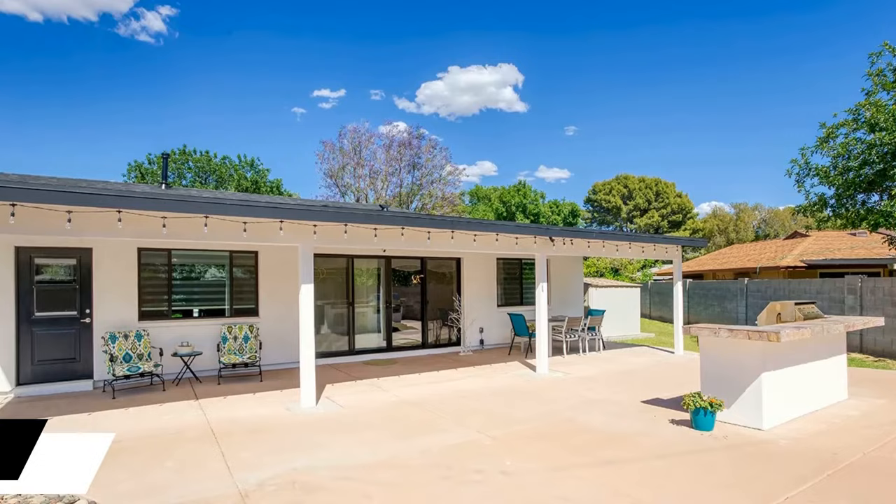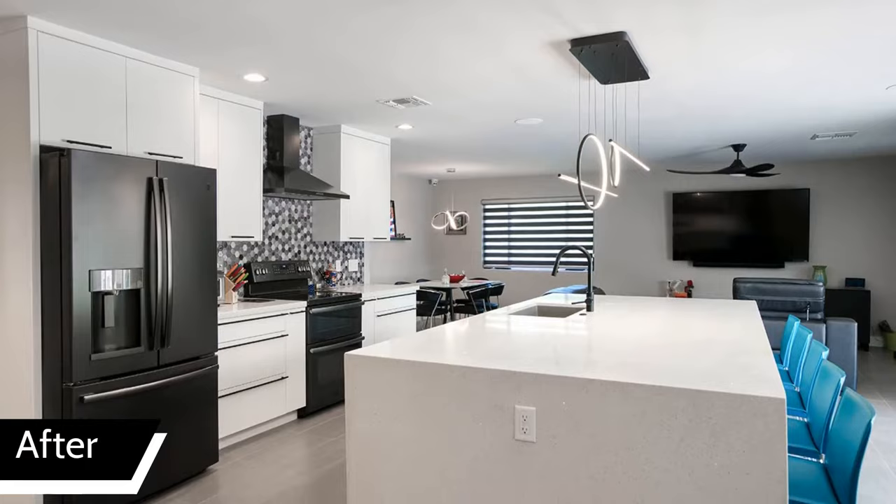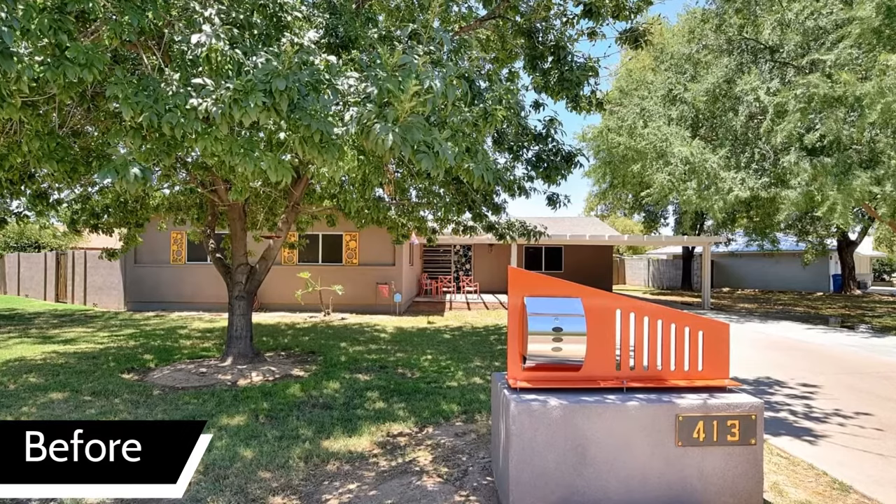Nothing in the home was left untouched, said Arthur Gambino, lead designer on the project for Republic West Remodeling. Although the existing residence was updated in the past, the design had become outdated and the floor plan was very choppy. They wanted a much more open floor plan where they could entertain friends and family.